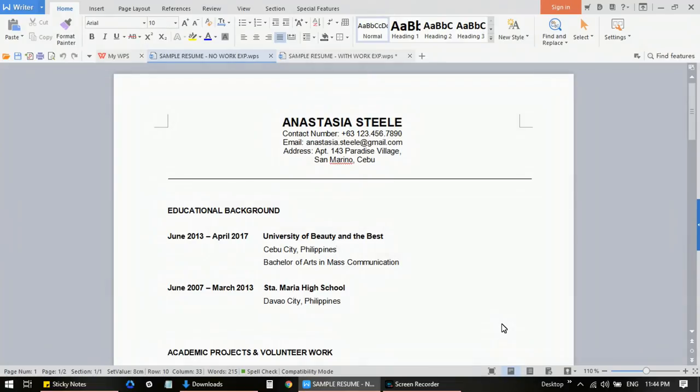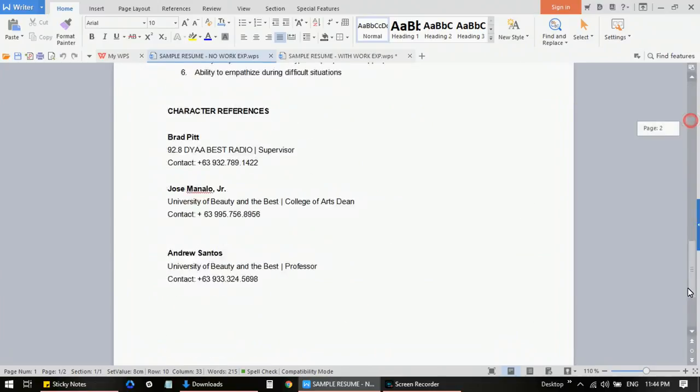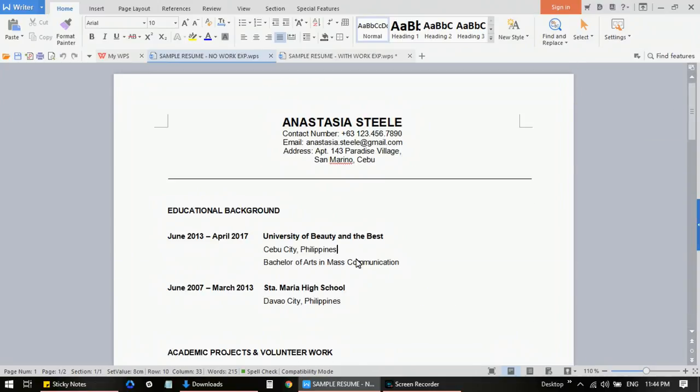Today we are going to talk about how to create a simple but professional resume, and I have two examples for you. We will start with the sample resume for those who don't have work experience at all — like if you are a fresh grad or an undergrad. We also have a sample resume for those who have relevant work experience that is not really related to the call center industry. Let's take a look at the overall format of the resume — this is actually what I have used previously when I applied for different call center jobs, and this is an entry-level position.